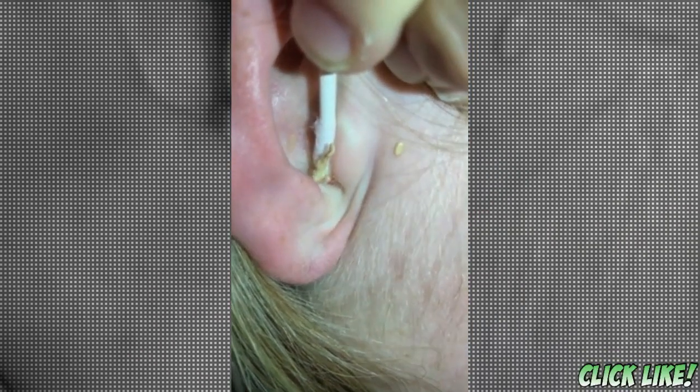Before we show you the clip of the year in its entirety, please click like to show your support as a true popaholic. And without further ado, here is your clip of the year.